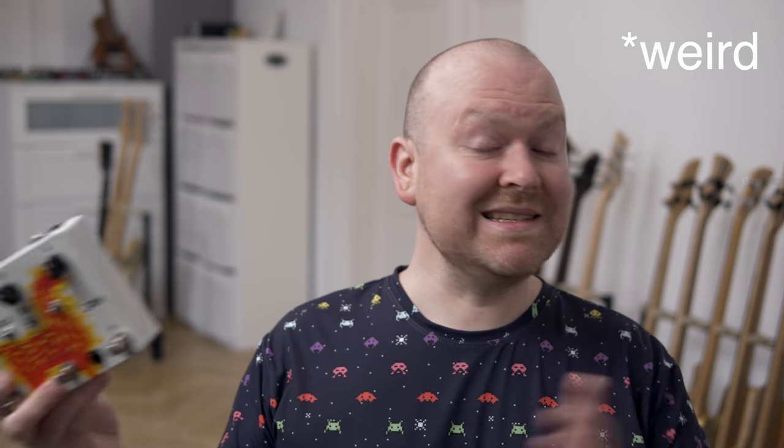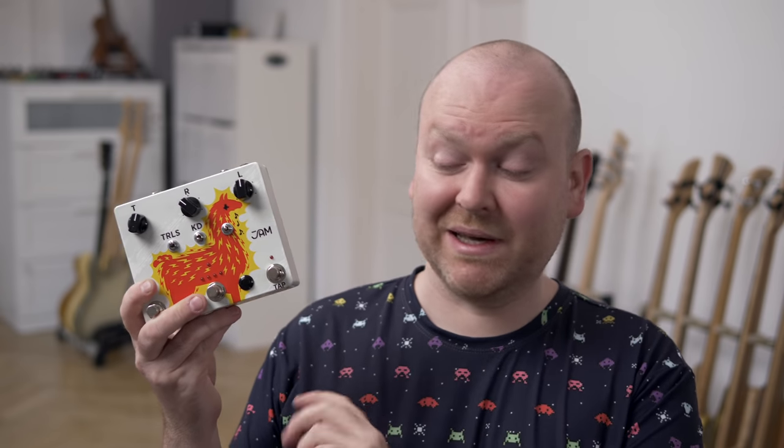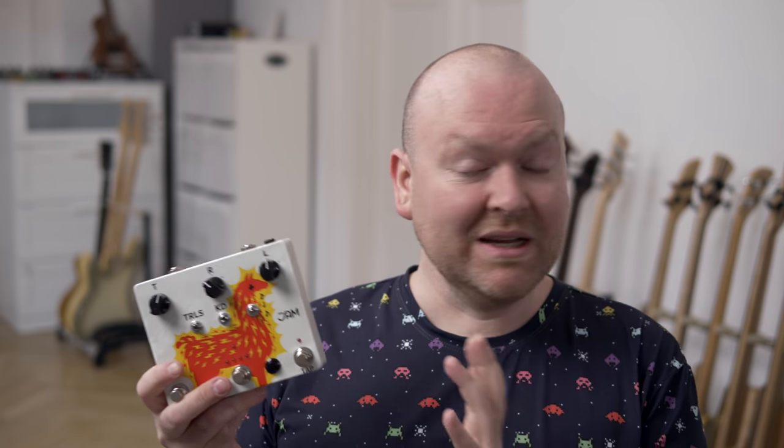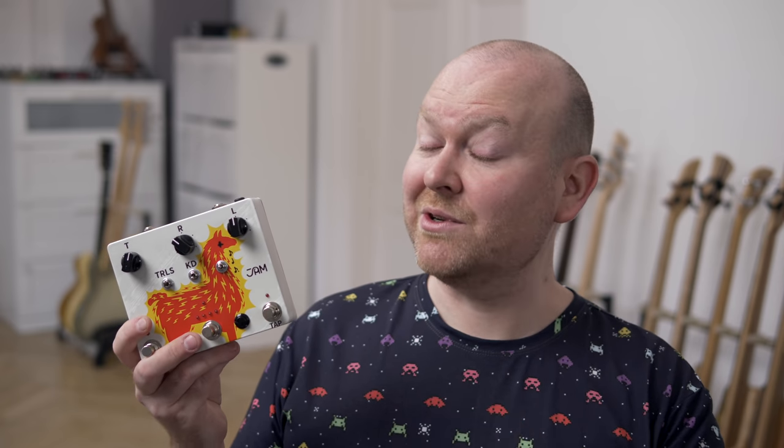Next weird pedal is the Delay Llama Xtreme from Jam Pedals. This is just a normal, super complex analog delay that can do thousands of things that you need or don't need. Which all still seems normal, until you discover the random mode.